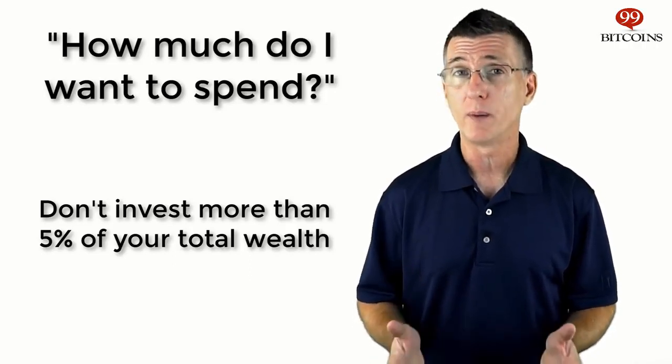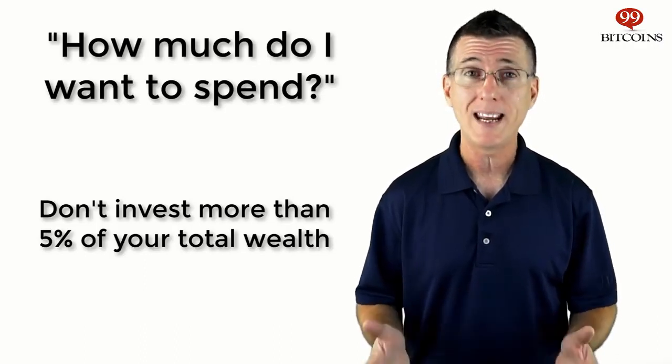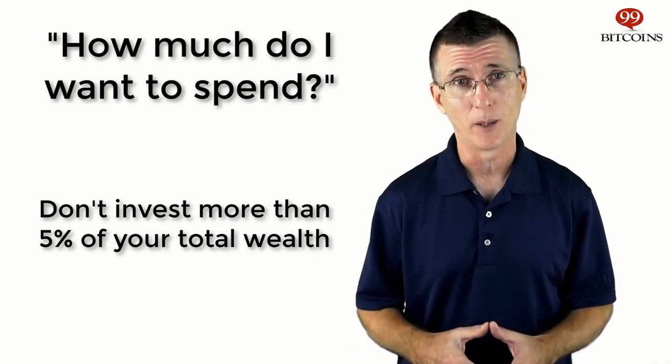Our personal rule of thumb is to never invest more than 5% of your disposable income or total wealth. Keep in mind that you can always buy less than one Bitcoin. One Bitcoin can be divided up to eight decimal points, meaning you can buy half a Bitcoin, a quarter of a Bitcoin, or even a hundredth of a Bitcoin. The amount you're going to spend will lead you to your next step: choosing an exchange.